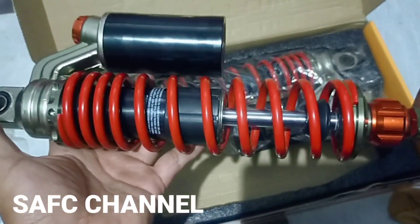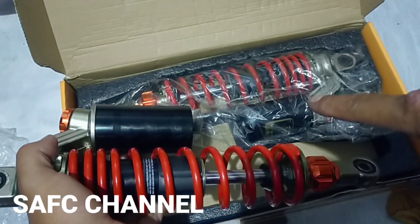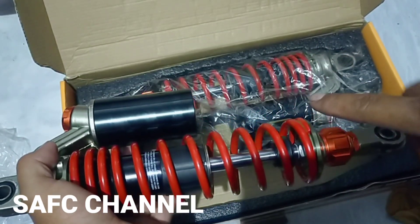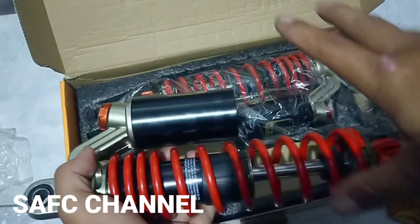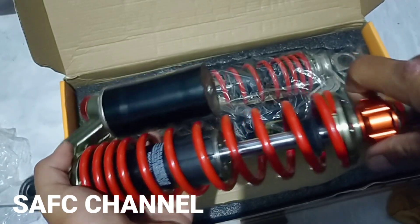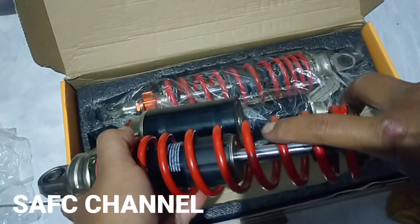Next video kita akan review setelah kita service seperti yang diinginkan oleh pemiliknya. Jadi shock-nya empuk dan tidak jeduk. Saya akan review dan tes di alat tes rebound ya. Saya akan usahakan rebound ya untuk shock-nya.